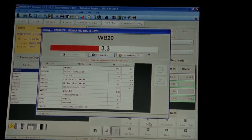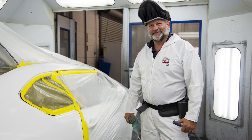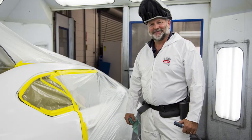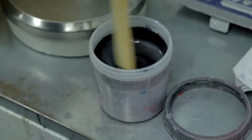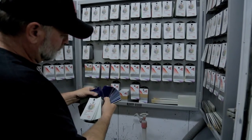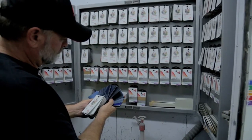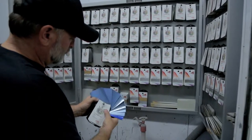It will even automatically correct the amounts and recalibrate the formula if Randy, our head painter, happens to have a shaky hand that day and puts a little bit more — one or two drops in the formula than it calls for. Without this camera, you would have to sort through color books, which can take significantly longer, sometimes resulting in a delay getting the vehicle back to you in a timely manner or having a poorly matched paint job.